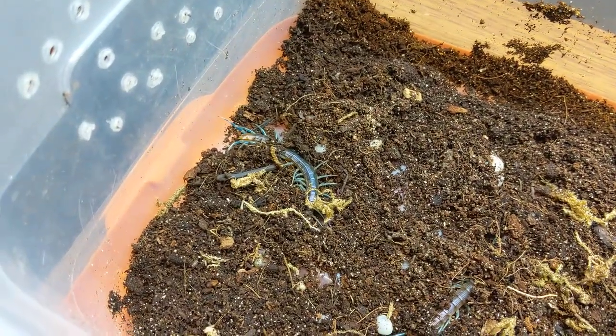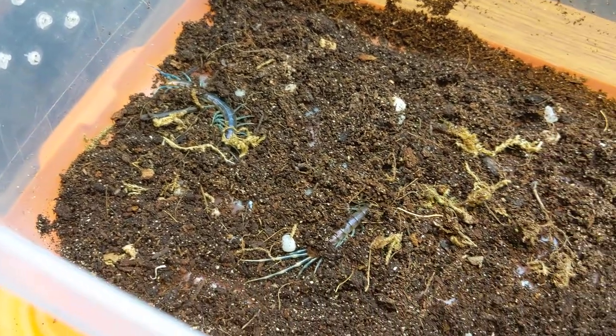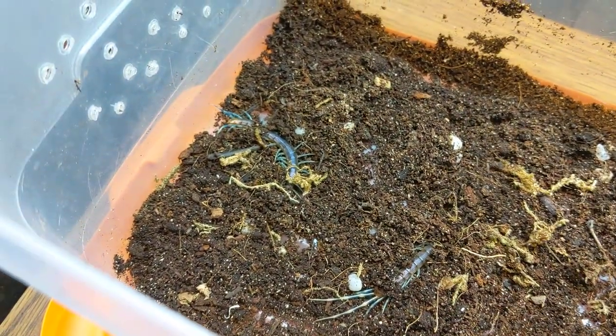They're very pretty. They've got blue legs and like a purple iridescence to their body. The younger centipedes have a red head and a red posterior.